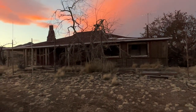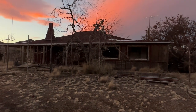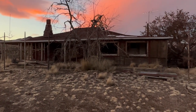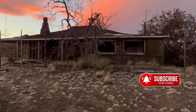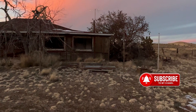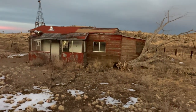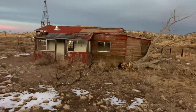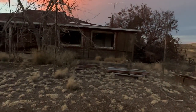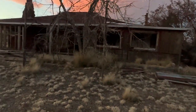All right, welcome back. I just came into an area where there's an abandoned homestead here. Let's check it out.